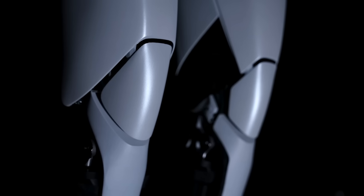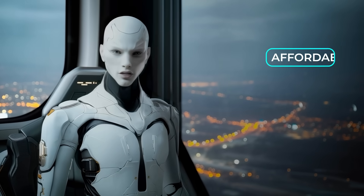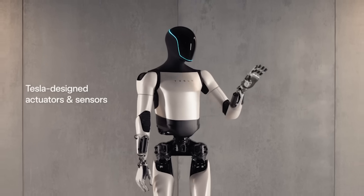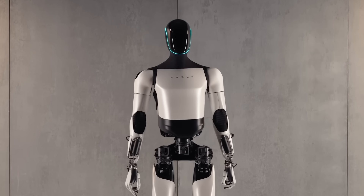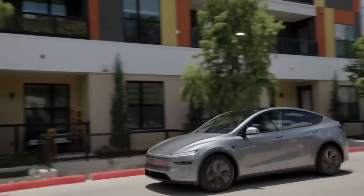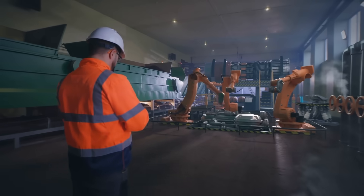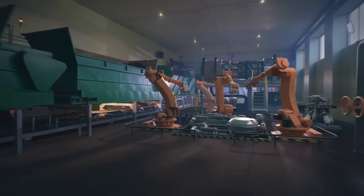Elon Musk just dropped Master Plan Part 4. Unlike the first three, which were spaced out over nearly two decades, this one came just 29 months after Part 3, which shows how fast things are moving. The plan puts AI and robotics right at the center, with the theme of sustainable abundance. They're pitching autonomous cars as improving affordability, availability, and safety while cutting pollution. But the big focus is on Optimus, Tesla's humanoid robot — Musk says it's going to redefine labor, taking on dangerous or monotonous jobs so people have more time for what they actually want to do. Critics aren't convinced though: Tesla's robo-taxi service in Austin still needs human operators, safety regulators are circling, and Optimus itself has been accused of fakery at events where robots were actually controlled by humans. Production in 2025 looks very unlikely, and even Musk admitted the plan lacks specifics and said he'd add more later.